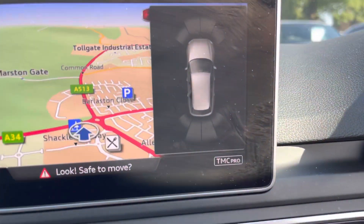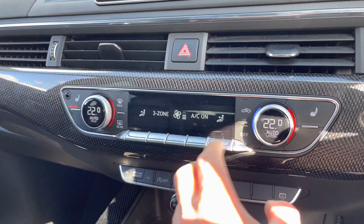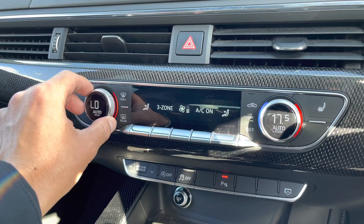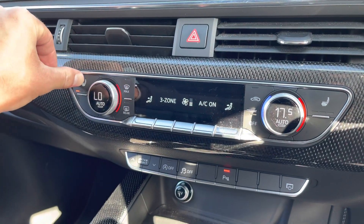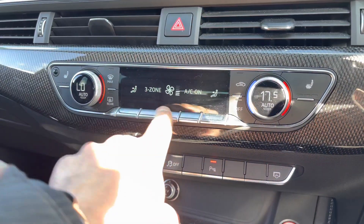This vehicle comes with front and rear parking sensors, which are really helpful when you're trying to get into those tight car parking spaces. Moving down to our three-zone deluxe climate control, where you can set various temperatures within the vehicle. The front seats are also heated, as previously mentioned — perfect for those cold winter mornings.